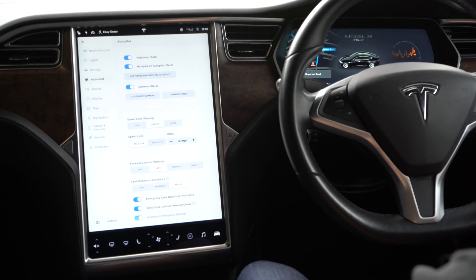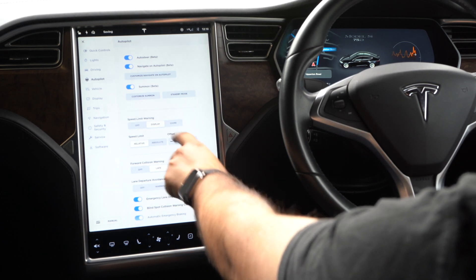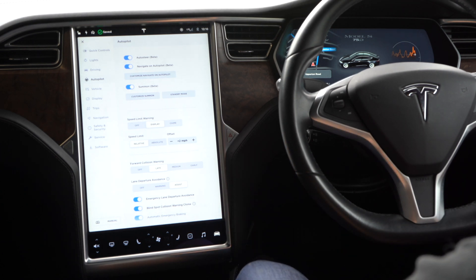There's a speed limit warning — right now it will give me a display warning showing the speed. You can also set it up with a chime, and configure it as relative or absolute, and adjust the speed threshold accordingly.